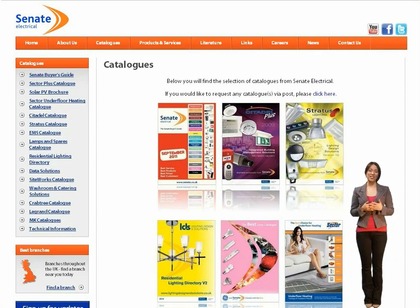If you'd like us to send you copies of these catalogues by post, please complete your request form. Which one are you going to have a look at first?